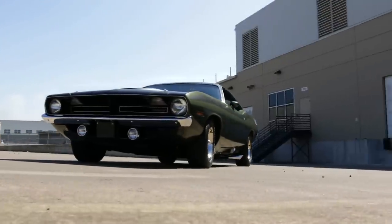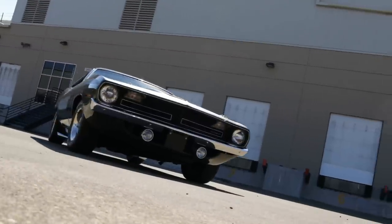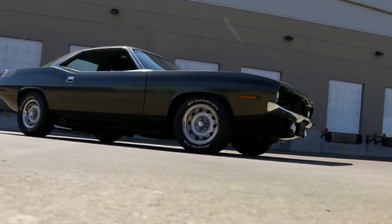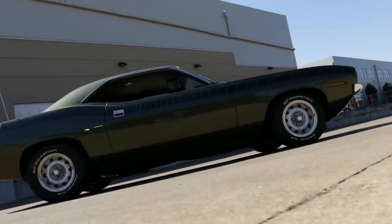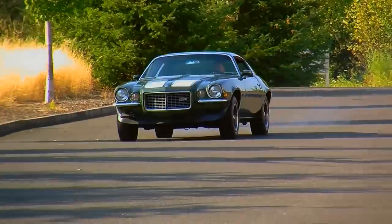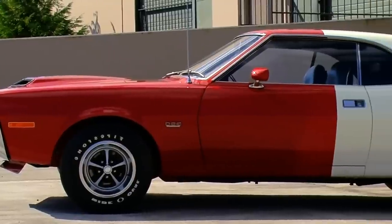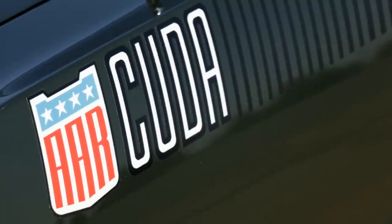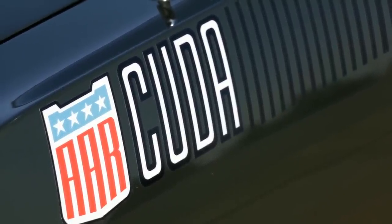It's interesting to deconstruct the AAR in the context of the day. The AAR model was Plymouth's street version of the comparable Trans Am series race car, as the rules of Trans Am stated that the automaker had to produce 2,500 consumer copies of any race car campaigned in the series. Chevrolet had the Z28 Camaro, Ford had Boss 302 Mustangs, AMC had the Javelin, and Plymouth chose to name theirs after Dan Gurney's All-American Racers team, who built and raced in the Trans Am series with highly modified Cudas like this one.